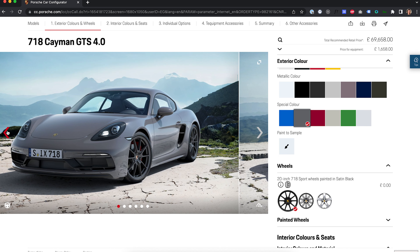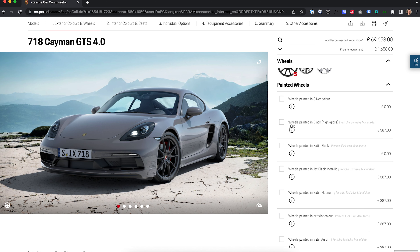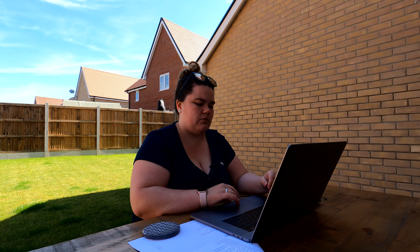When it comes to wheels, these are the standard ones — 20-inch 718 Sport wheels. They come in satin black. You've also got the 911 Turbo wheels and the Carrera Sport wheels, which I'm not really a fan of. I don't really like the Turbo wheels either, so I'm quite happy with the standard ones. You can get them painted — if you go for black high gloss it wants to add the Carrera wheels, which I'm not a fan of. You could also get them in gold, but I've seen them in person and they're a little bit wild — supposed to be bronze but they're very gold. I prefer a darker bronze, so we're leaving them satin black.